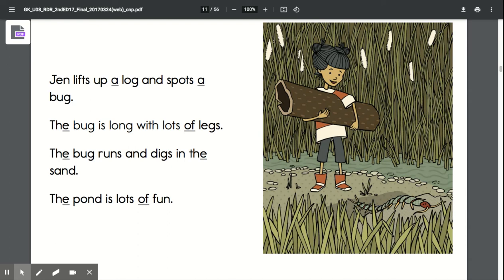Pause the video, practice reading the story, and unpause when you are finished.